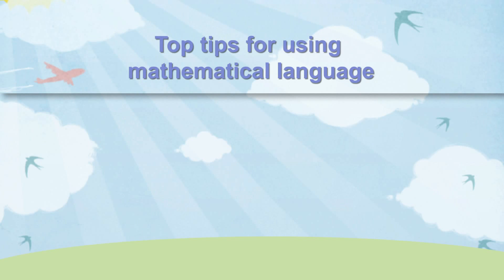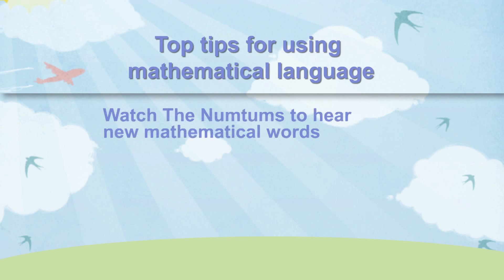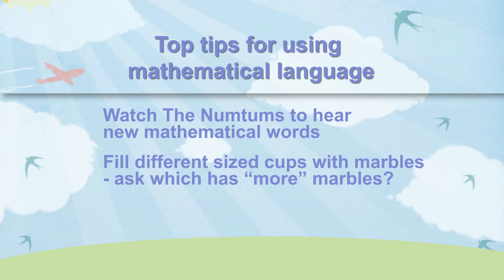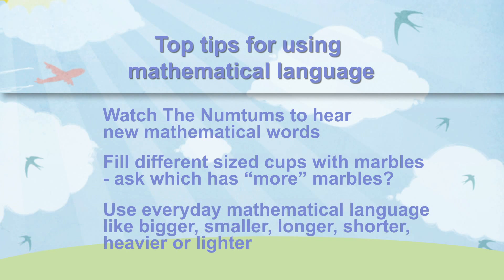Here are some top tips for using mathematical language: watch the Num Tums to hear new mathematical words; try filling two different sized cups with marbles and ask which cup has more marbles and which cup is bigger; use everyday mathematical words like bigger, smaller, longer, shorter, heavier or lighter.